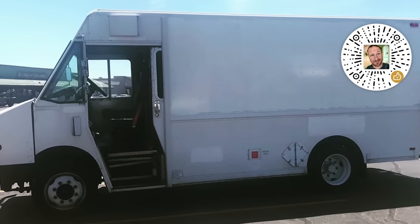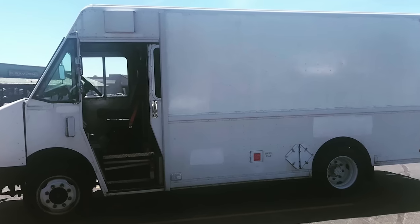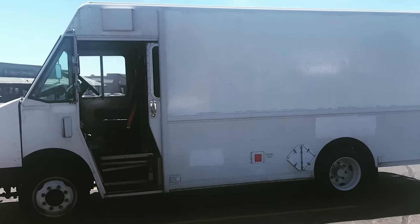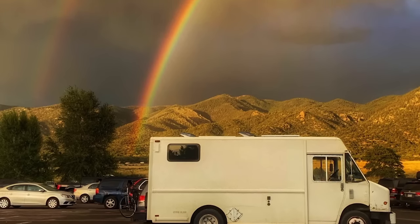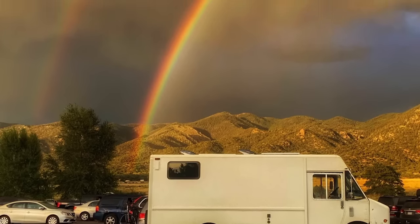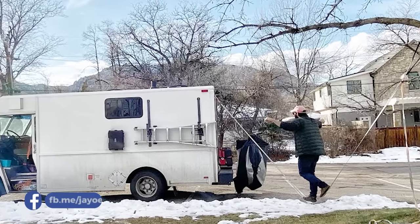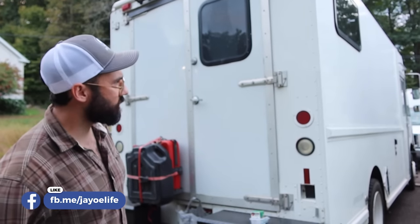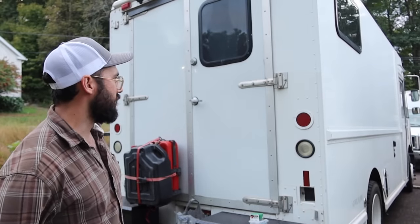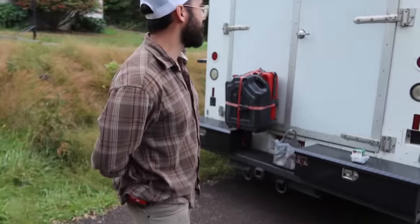So this was a FedEx van. Yep. Did you get it at auction? No, I found it at a dealership — they had a few commercial-type vans. It's not too old; this is a '99. It's got a 5.9 Cummins in it. You get a little more space — it's wider, taller, and more symmetrical. It's boxy inside, which was easier for the framing and stuff like that.